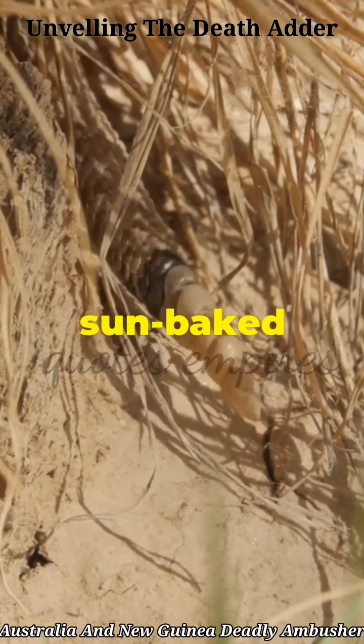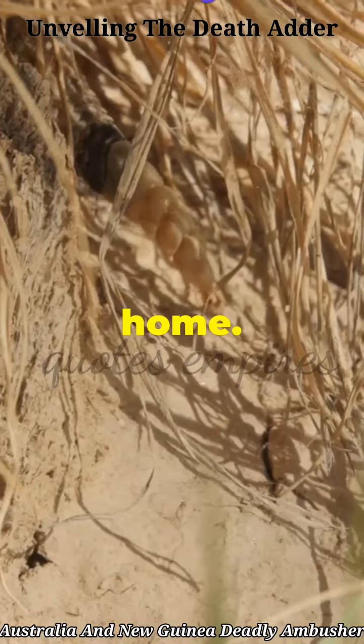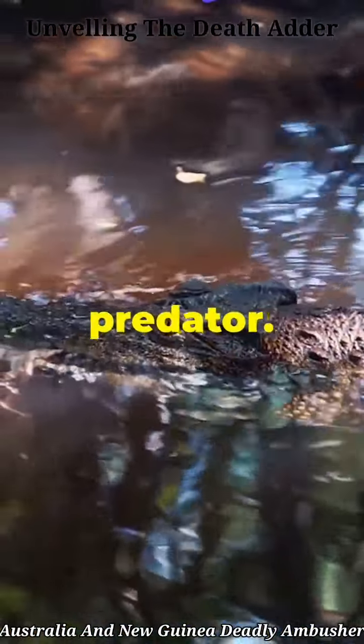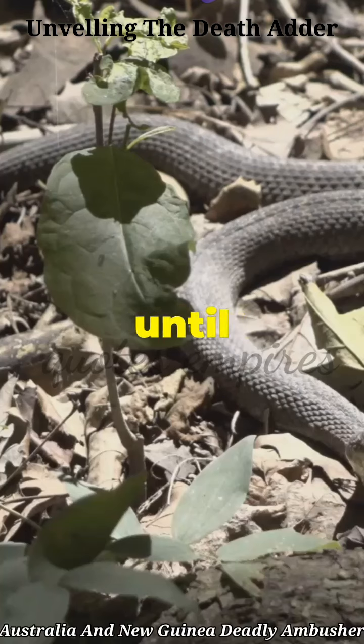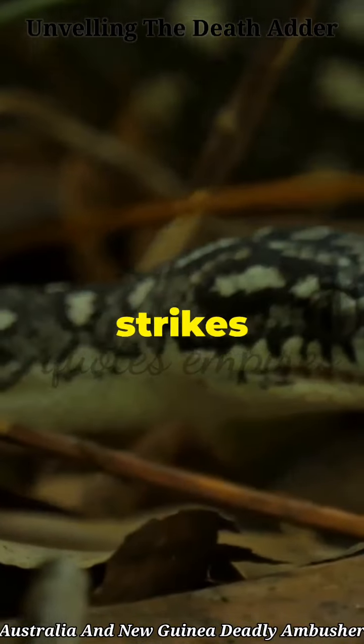From dense forests to sun-baked grasslands, it's right at home. And get this — it's an ambush predator. That means it waits quietly, camouflaged like a true outlaw, until some unsuspecting critter wanders too close. Then BAM! It strikes with a speed that's hard to see coming.